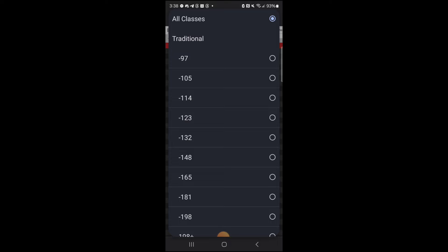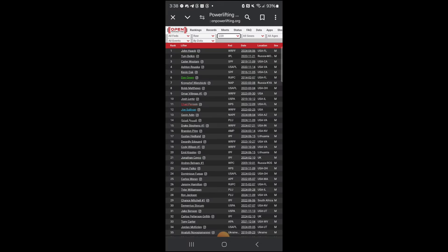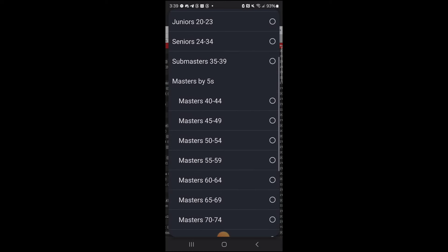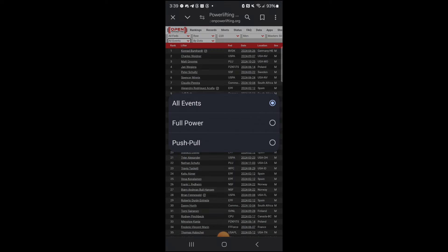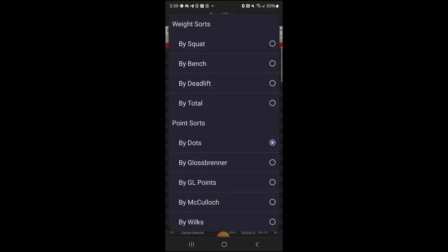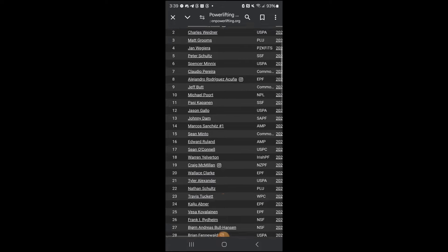You can quite simply go up to the upper left-hand corner here and go to Rankings. Then you can select your weight class — I'm 220 — and select male or female. I like to search age groups by 10. They break it down for competition by groups of 5 years, but I think 10 just kind of opens it up a little bit more. And then all events for me, because I compete full power.